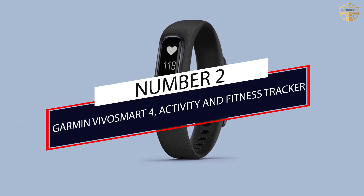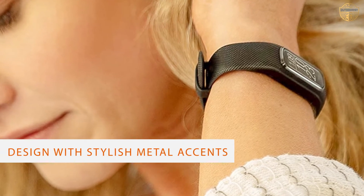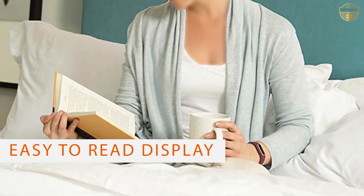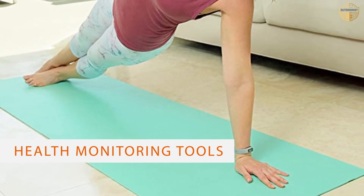Number 2: Garmin VivaSmart 4 Activity and Fitness Tracker. The Garmin VivaSmart 4 is a fitness band that comes with the SpO2 sensor, which can help you know your blood oxygen level. Its waterproof design allows you to use it in the office, gym, pool, or anywhere else you want.